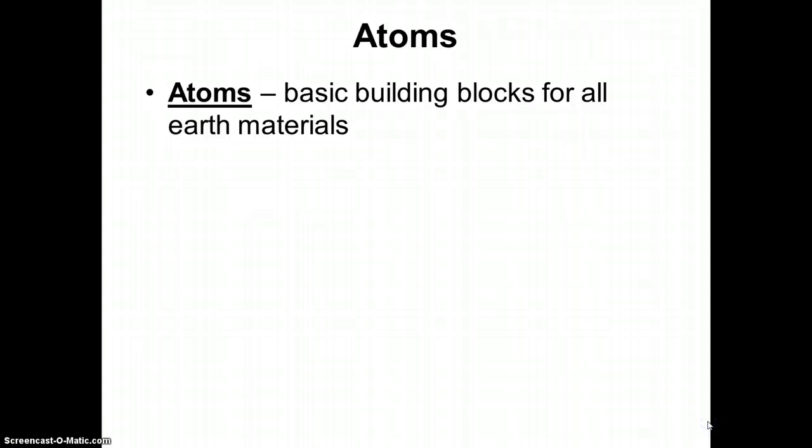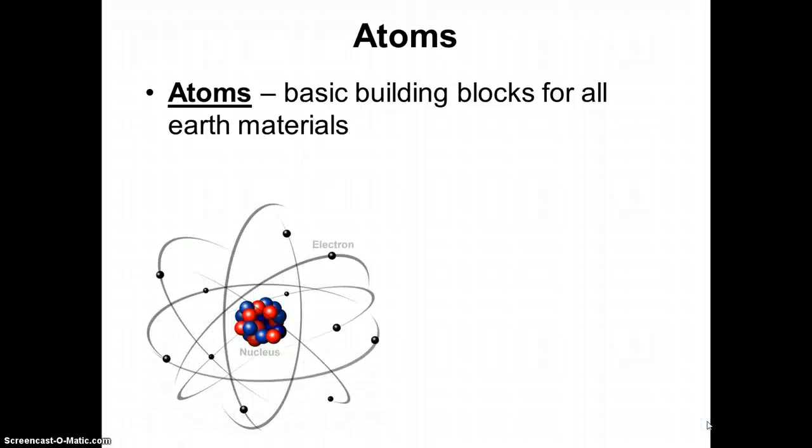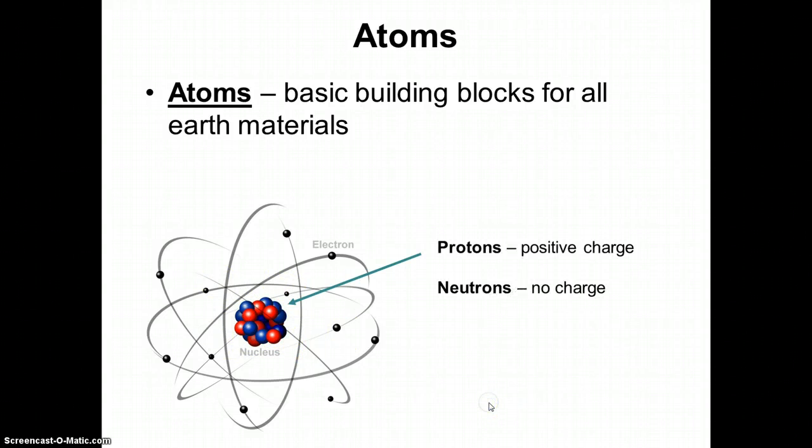Now to really understand minerals, we have to understand how they're created, so we're going to do a little chemistry review. The basic building block of all materials are atoms. Atoms have a few different parts to them. In the center is what we call the nucleus. Inside the nucleus we have protons, which have a positive charge, and neutrons, which are neutral — they have no charge. All around the nucleus are the electrons, which have a negative charge.